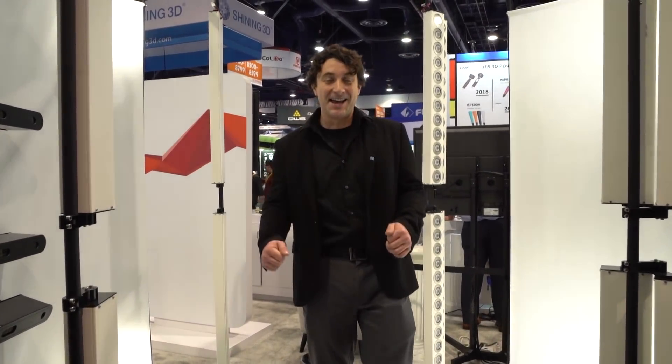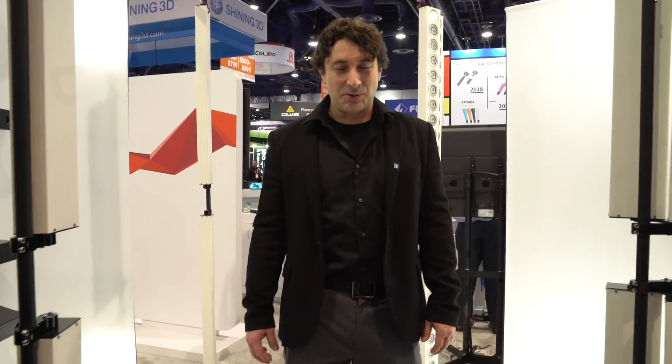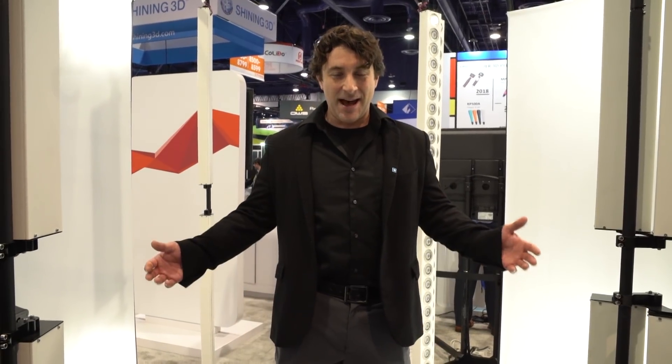We're live here at CES 2018 with Digital Trends non-stop coverage at digitaltrends.com/CES. Thanks a lot — let's see what happened.